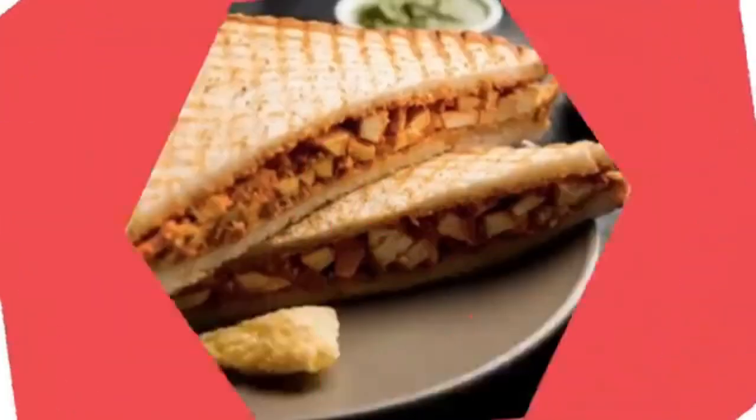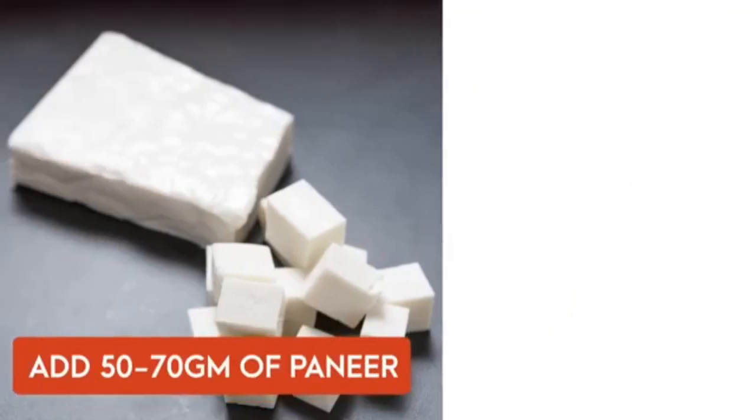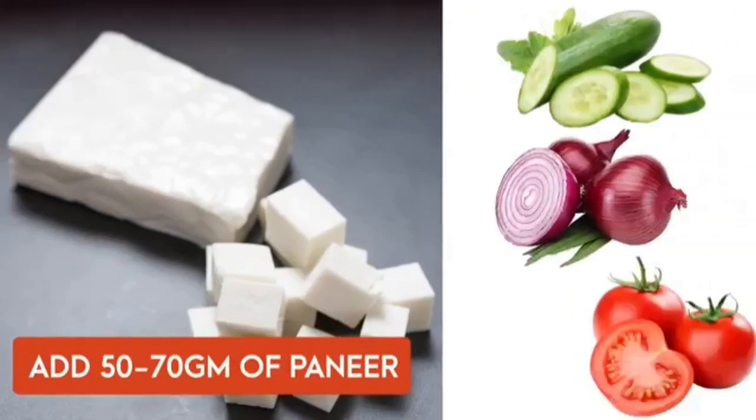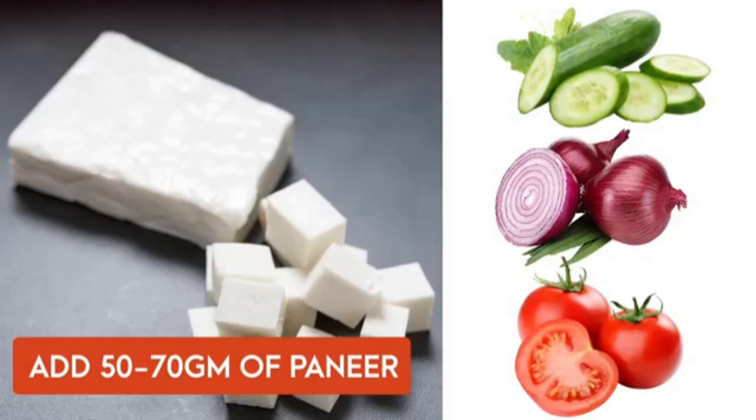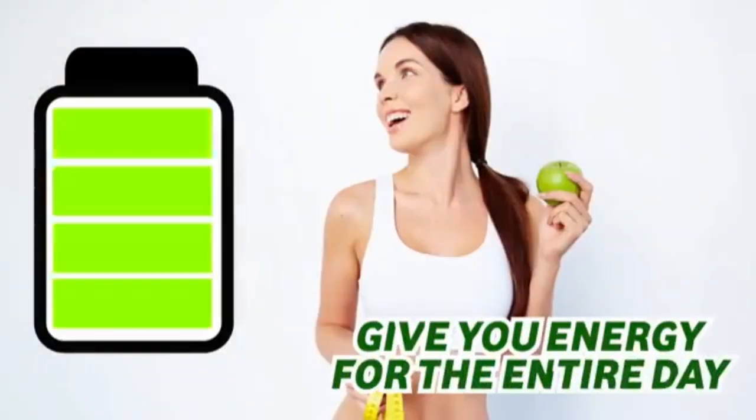The second breakfast option for vegetarians is a paneer sandwich. Add up to 50 to 70 grams of paneer to the sandwich along with lots of cucumber, tomato, and onion. This will give you a good amount of protein for breakfast, providing energy for the entire day.